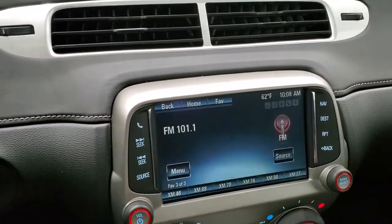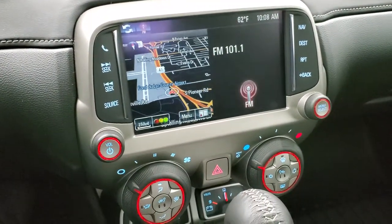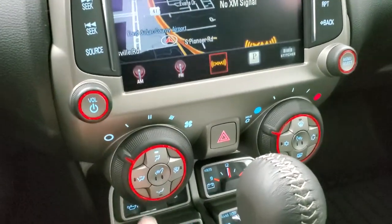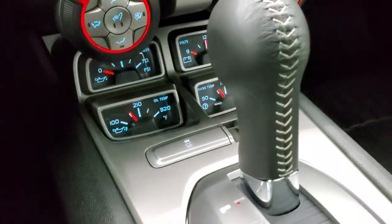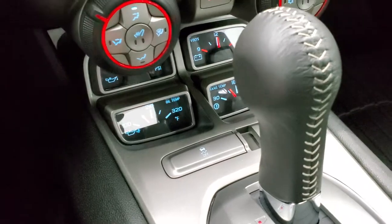It comes with the Chevy MyLink system with the factory navigation system. It has AM, FM, and Sirius XM radio capabilities. Down here are your climate controls and heated seat buttons. You also have oil temp, oil pressure, volts, and trans-temp right there.